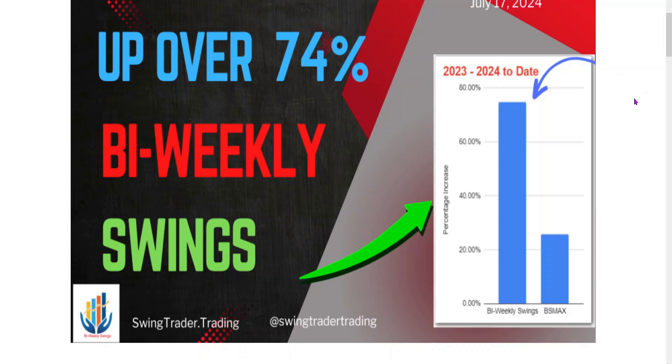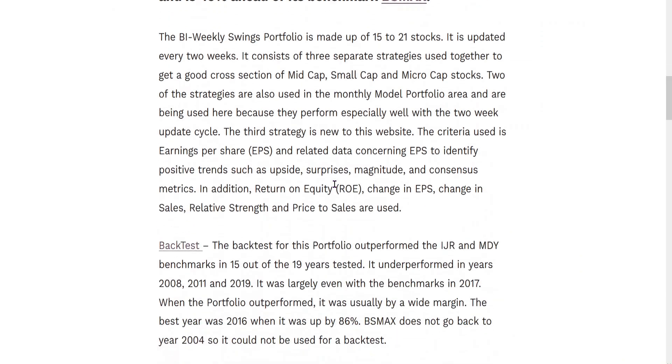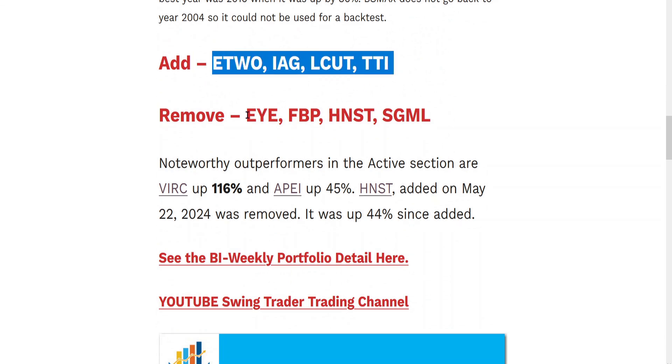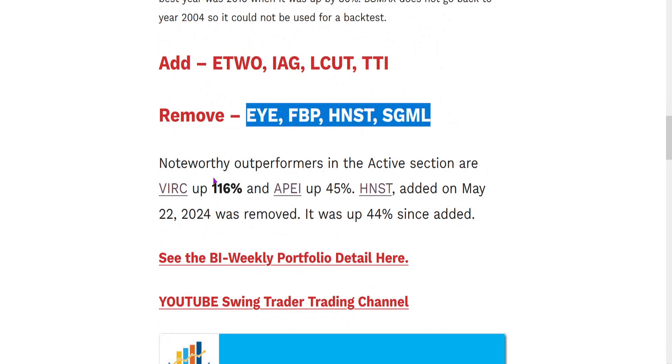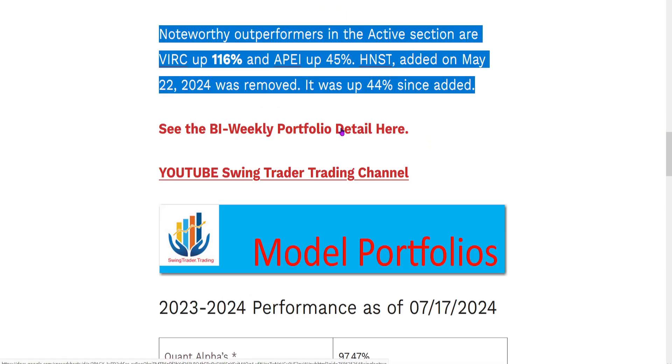Let's take a look at the blog post. We added four stocks, we removed four, and there are 21 stocks in the portfolio. The Bi-Weekly Swings portfolio is up 74% since the beginning of 2023, and 49% ahead of its benchmark. Here's some information about the portfolio — you can pause if you want to read it. The noteworthy outperformers are BIRC at 116% and APEI at 45%. You can go look at the portfolio detail if you'd like.